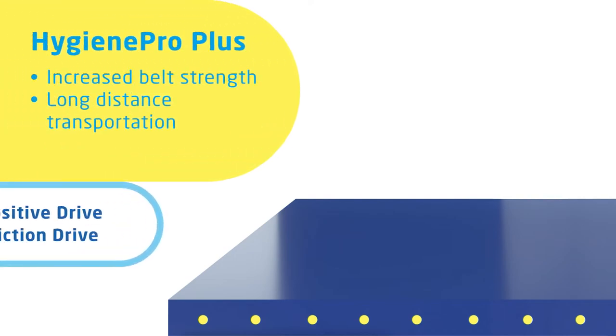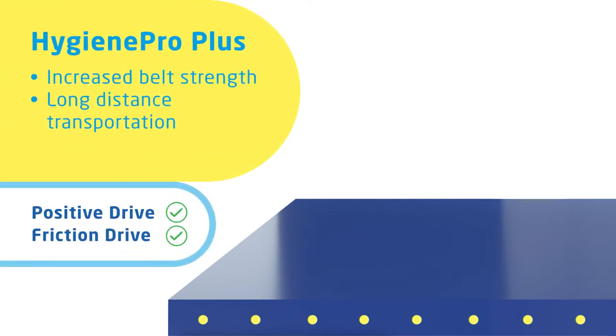The Hygiene Pro Plus has aramid cords cleverly hidden inside the belt's core. This can be especially suitable for higher belt loads or longer distance transportation.